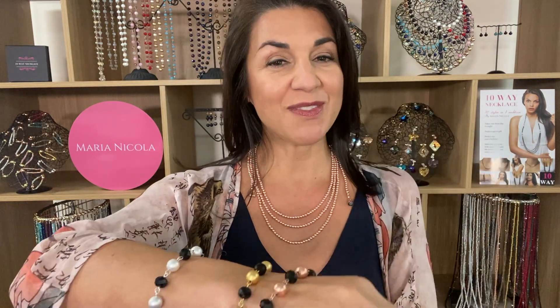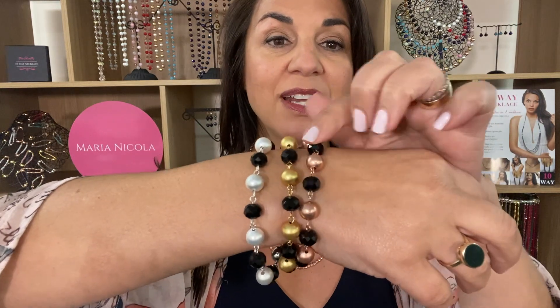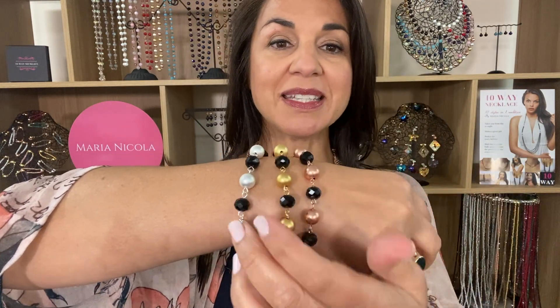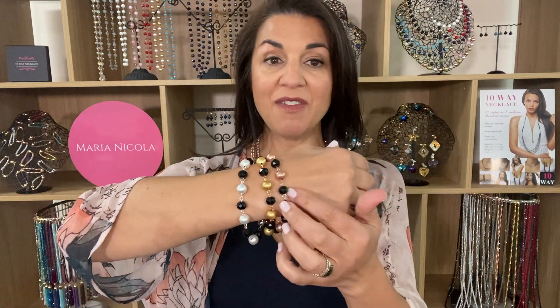Now we decided you can't just have the rose gold — you've got to be fair to all the babies. So that's it with yellow gold, and that's it with the silver as well. These will all be available — actually these are all available for sale now — in the regular size bracelet, longer bracelet, regular size necklace and the longer necklace.